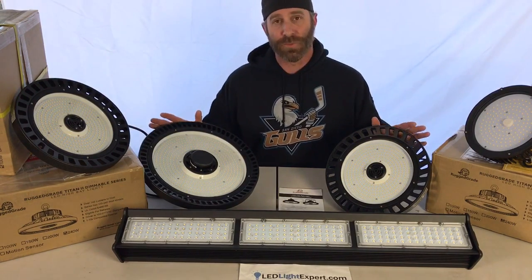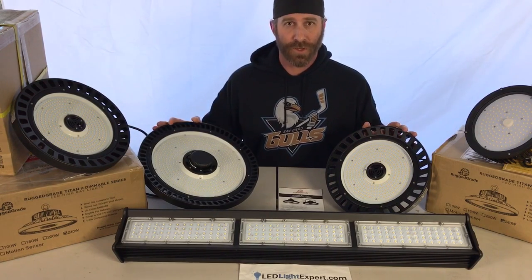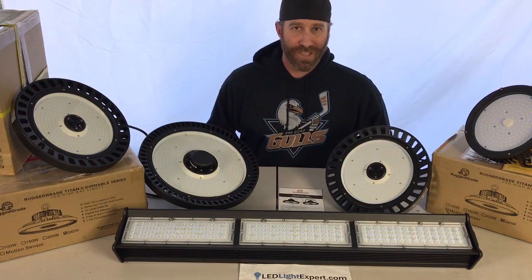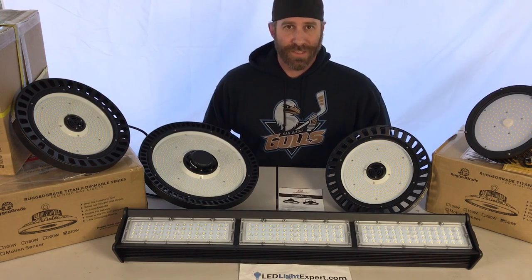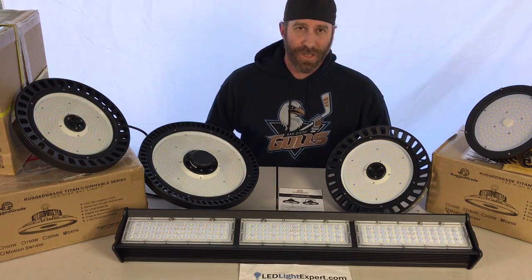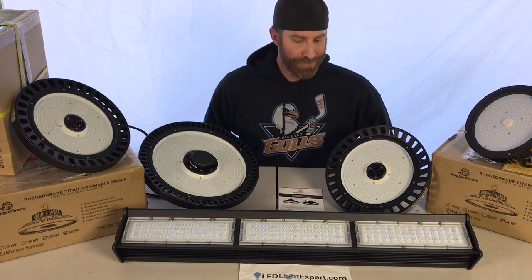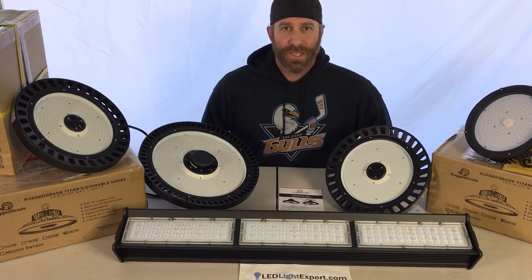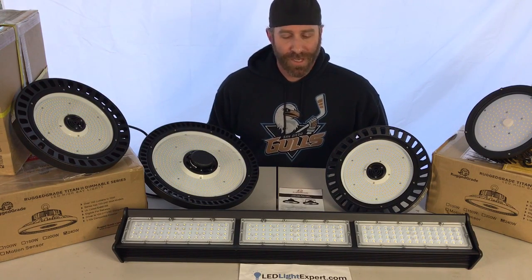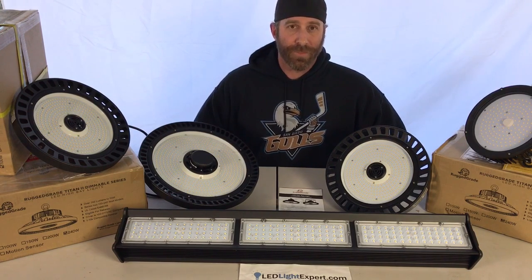A really great feature of LEDs is dimmability. Most high bay lights give you the option to dim. Dimming helps in a lot of ways — if the light is brighter than you need, you can use the dimmer to bring it down, or use it to cut down power usage and not run a full 300, 240, or 150 watts.